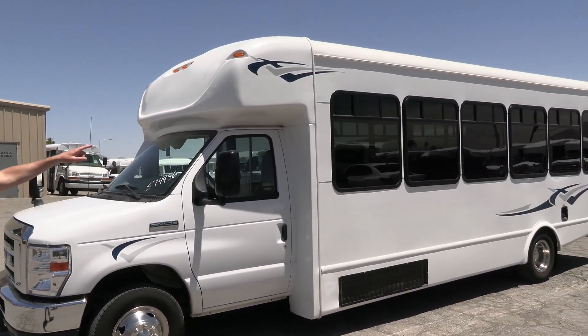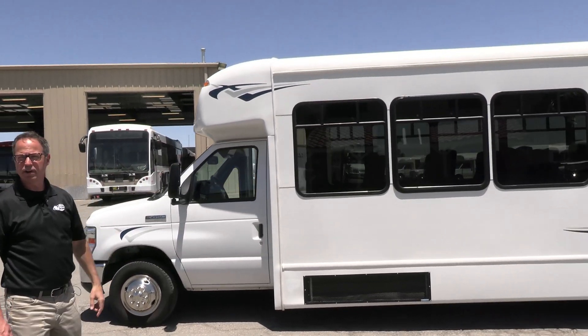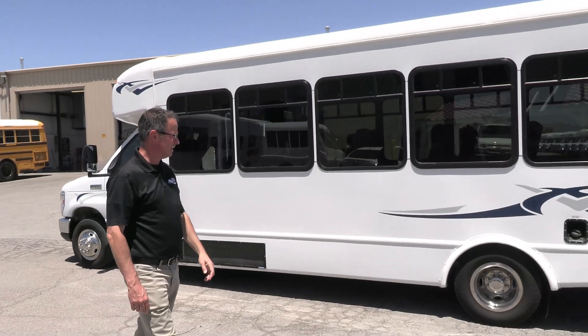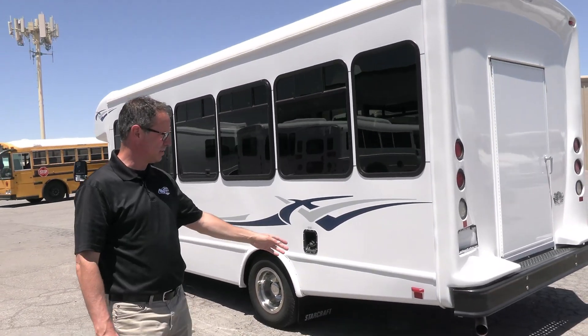Straight down the side — looky there, we've got nice T-sliders. Fresh air. You can move fresh air through the bus right there with those T-sliders. People like that. We hear people getting some requests for fresh air in the bus.